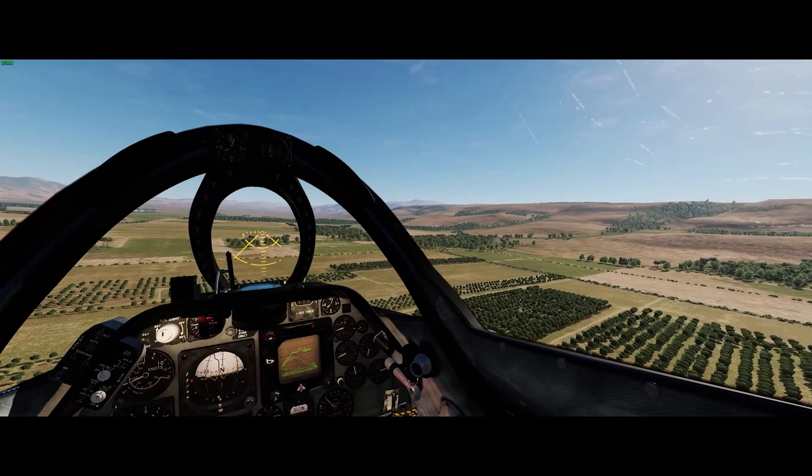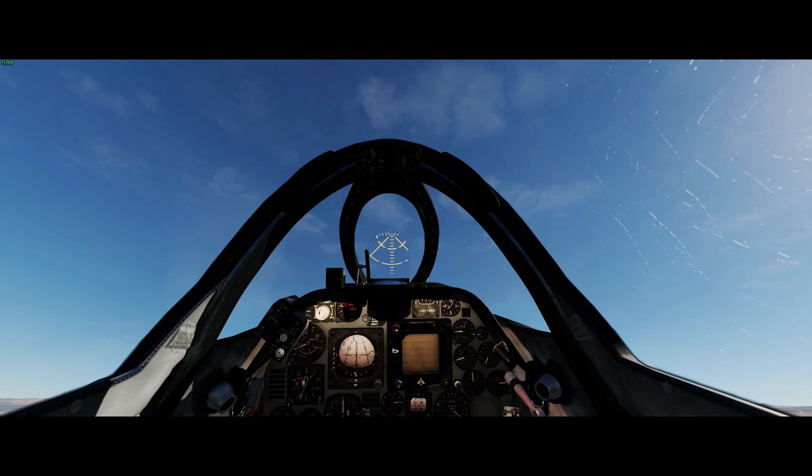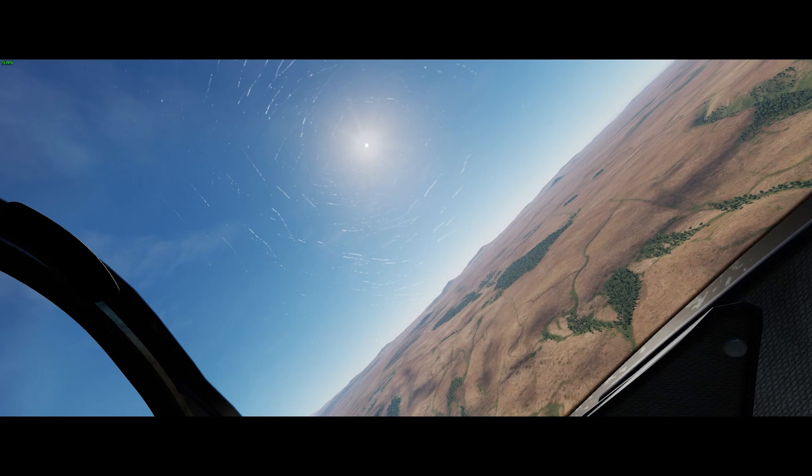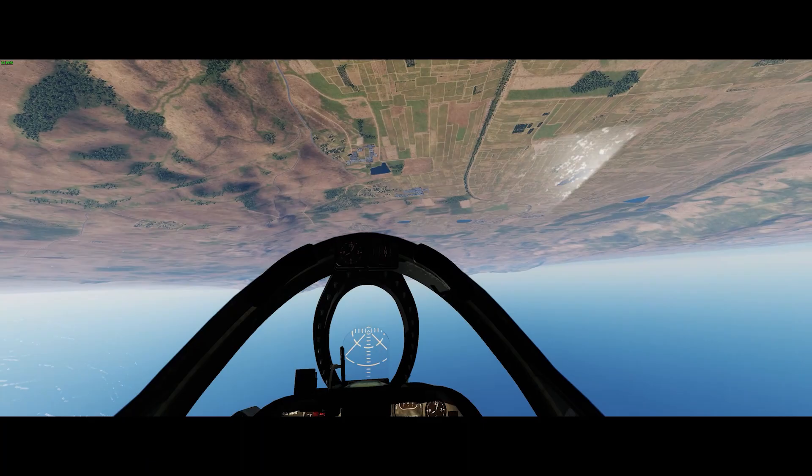The part of the conflict that we're going to model is just a little bit of the air war over the Golan Heights. We're going to fly some missions and try to see what it must have been like to fly a Skyhawk into the teeth of that integrated air defense system during those three weeks in October. We've now flown down the Jordan Valley to the north and we're getting a picture of the northern end of the Golan Heights.